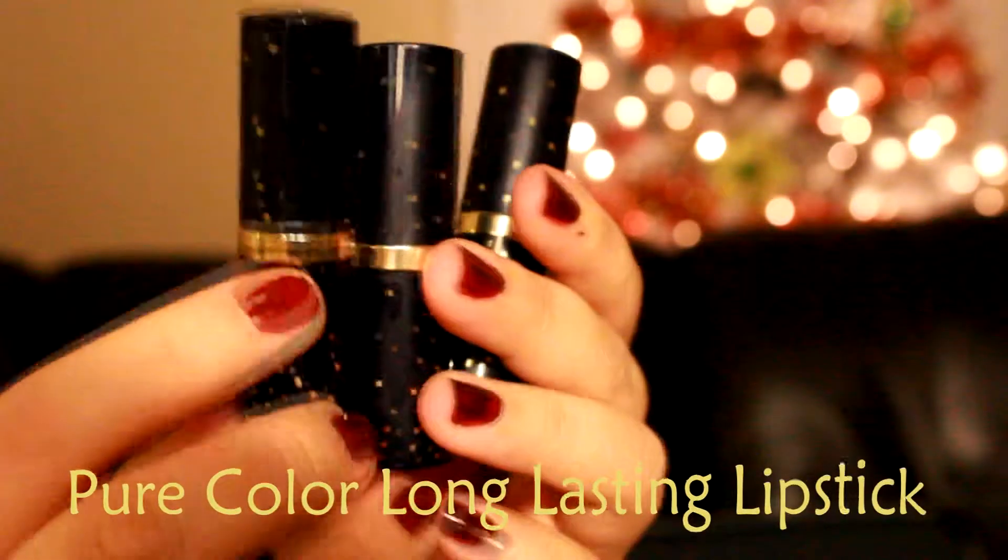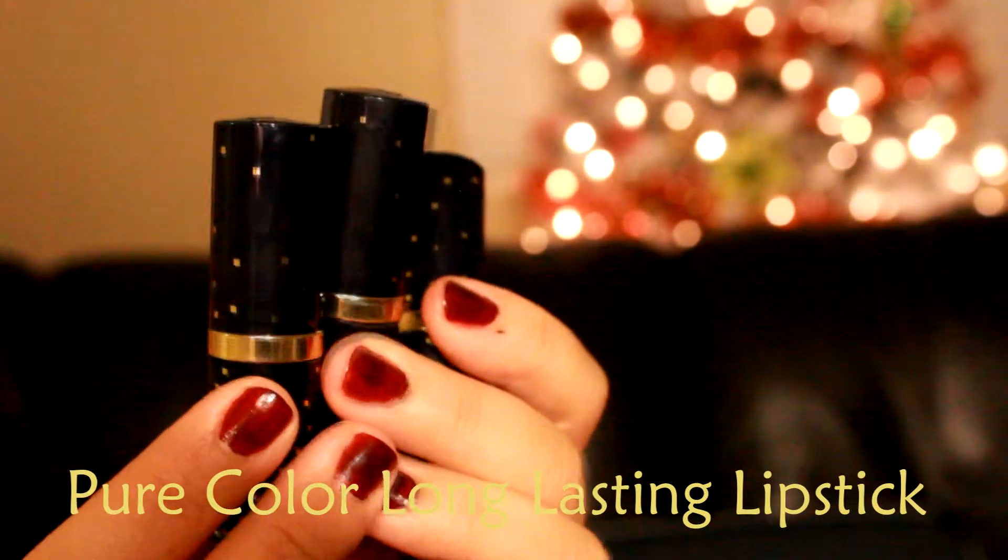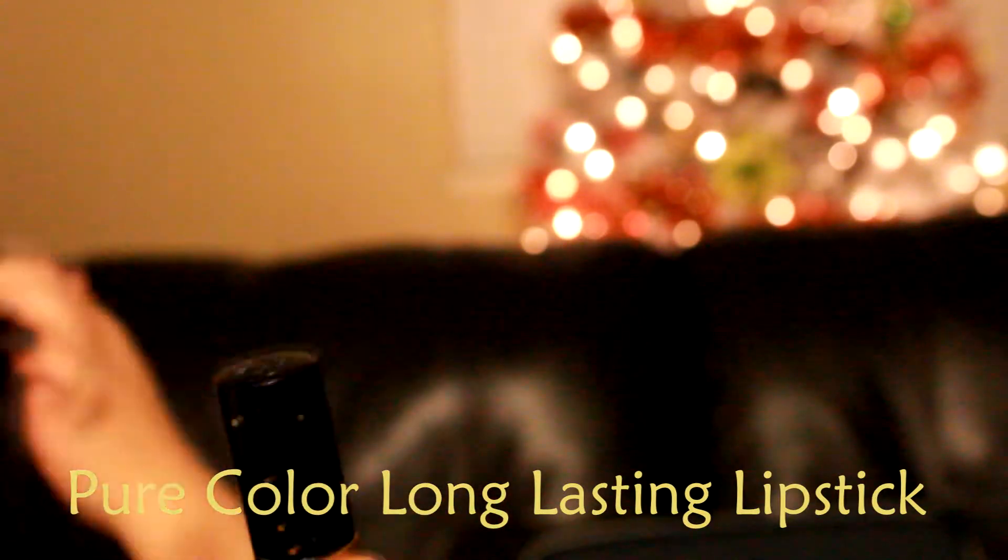Next is probably what I am most excited about in this kit, which is their lipsticks. I have tried a few of their lipsticks before and I love the consistency. This color I'm going to show you is in the color Hot Kiss — it's a very nice mauve-y color.